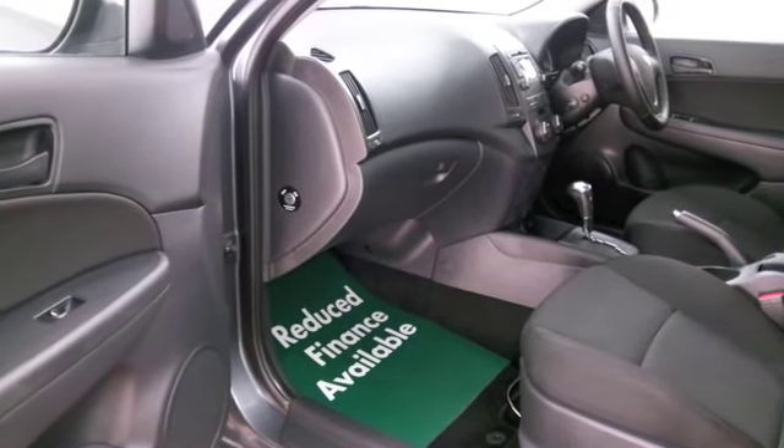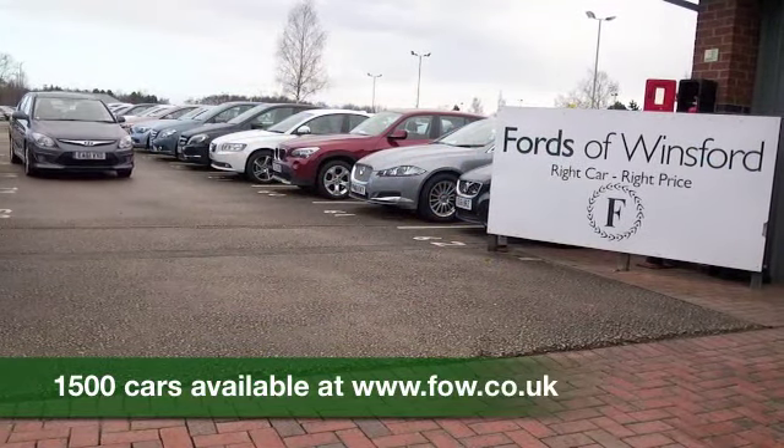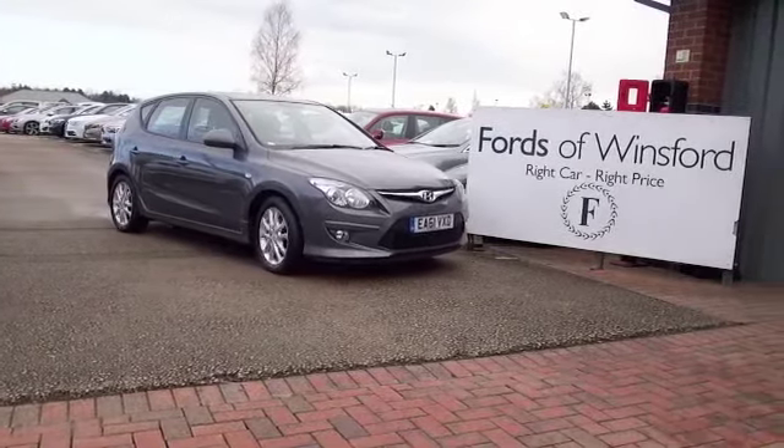So if you'd like to find out a little bit more about this car, why not give Jackie and the team a call in our call centre. They can answer any questions you might have and indeed, bring your licence with you, have a test drive with no obligation and discover this great car for yourself at Fords of Winsford.